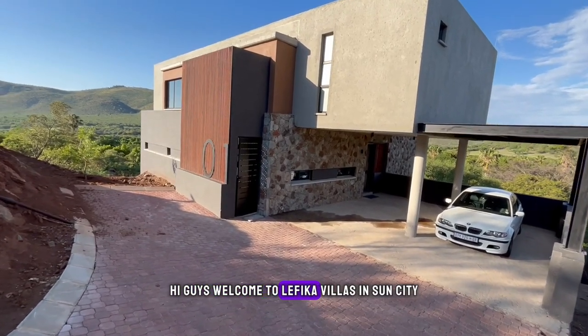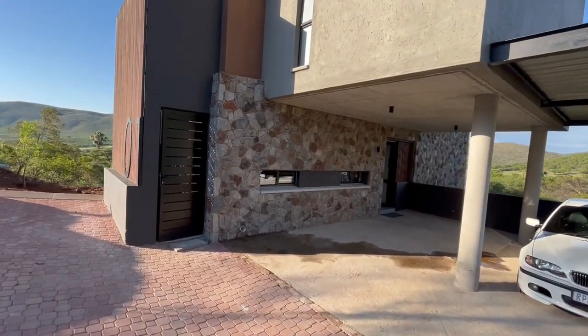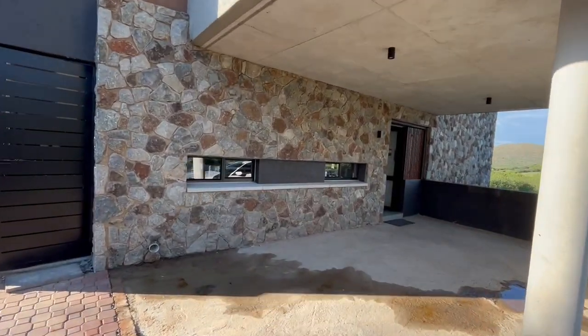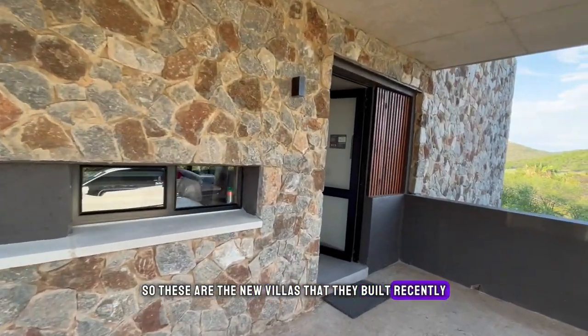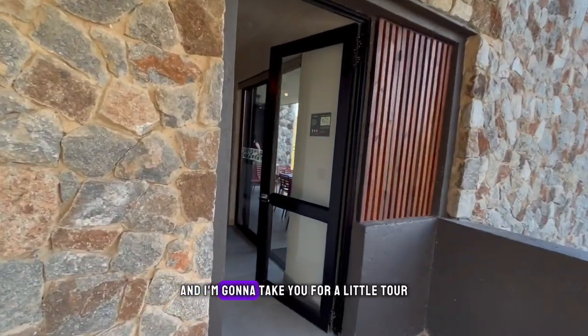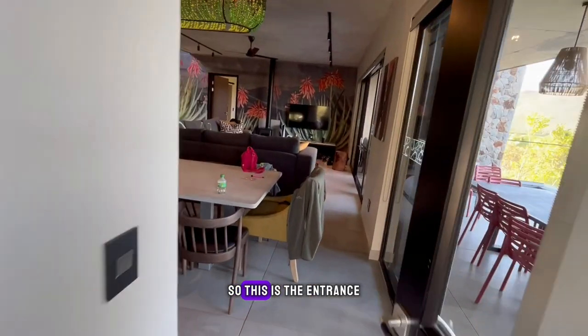Hi guys, welcome to Lafika Villas in Sun City, South Africa, Northern Province. These are the new villas that they built recently, and I'm gonna take you for a little tour around this villa. This is the entrance.